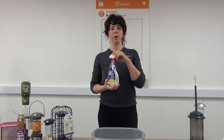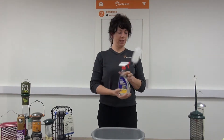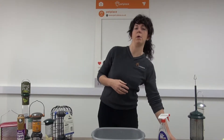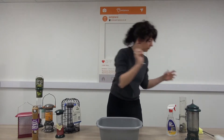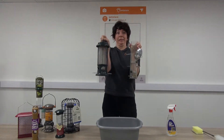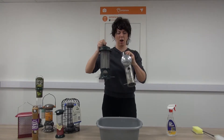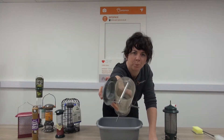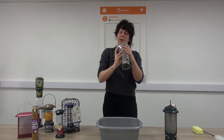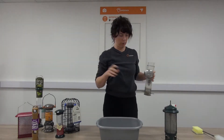The number one action you can take is regular and effective cleaning of all of your wild bird feeders, tables, nest boxes and bird baths with a suitable cleaner and a cleaning brush like this one. We sell these in our stores. I've got a quick demonstration to show you how I clean my wild bird feeders at home. Sadly these have been a bit neglected and are in urgent need of a clean — that's basically a breeding ground for bacteria in the bottom there.